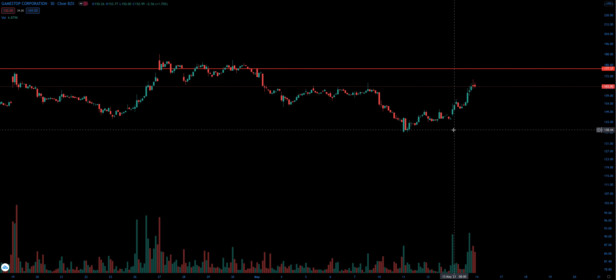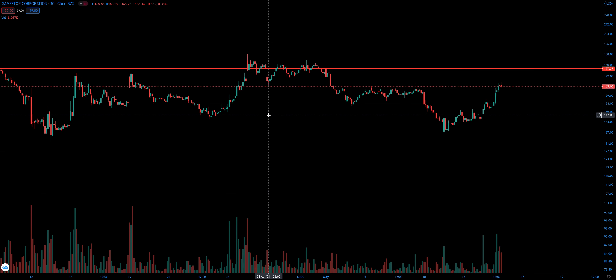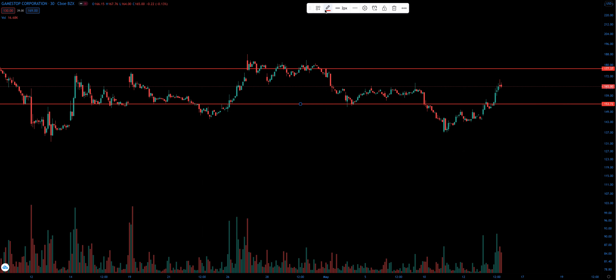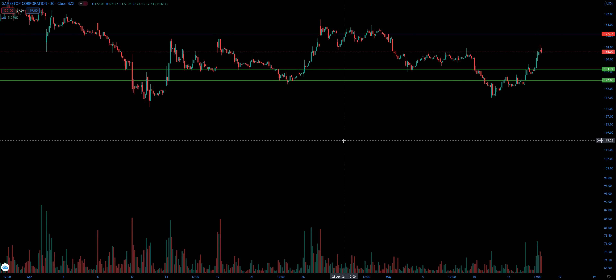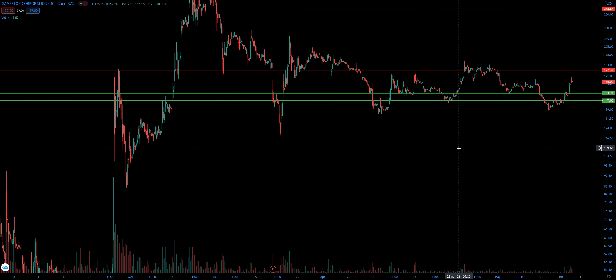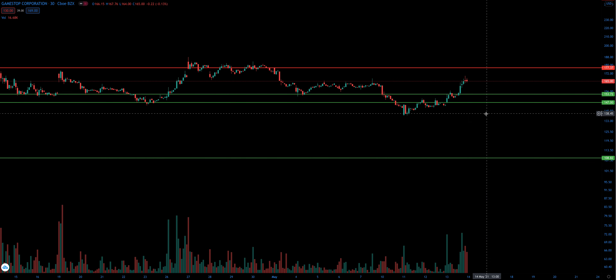I'm going to show you guys what I anticipate holding on the way down, or spots that have a chance of holding. This will be one of them — not a super strong level, but it might get a small reaction nonetheless. Just some nice areas of congestion right here. And that's pretty much it until you get down to like this area.